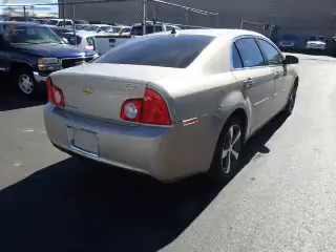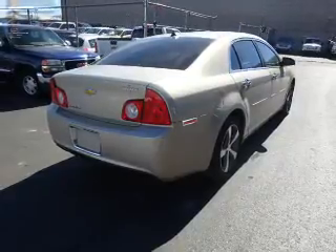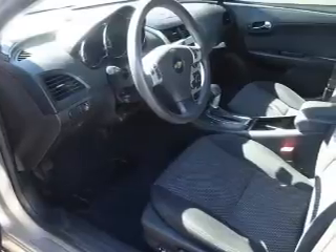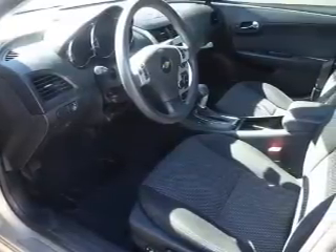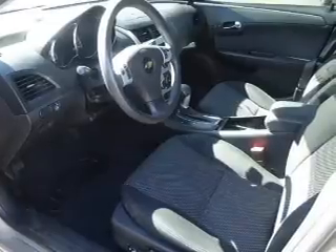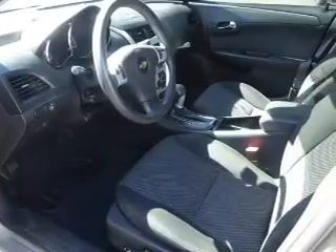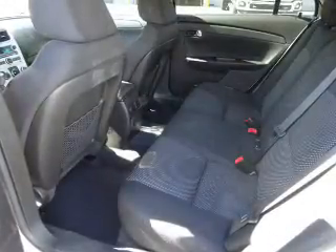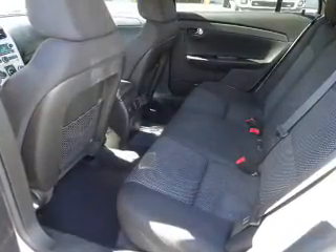Inside you'll find Bluetooth connectivity, Sirius XM satellite radio, an auxiliary input, steering wheel controls, a premium sound system, curtain head airbags, front airbags, side airbags, child safety locks, and an adjustable tilt steering wheel. Rest easy knowing this vehicle comes with a Carfax Vehicle History Report from Carfax.